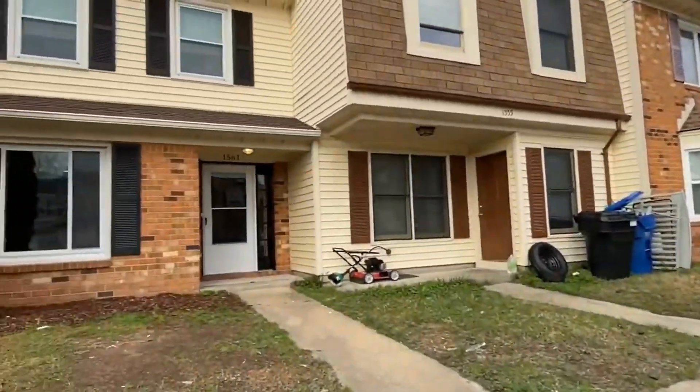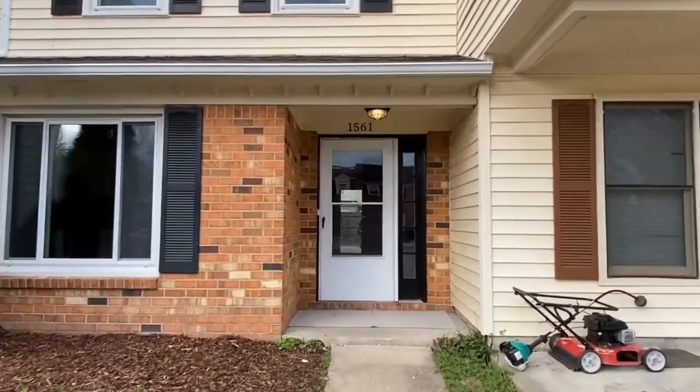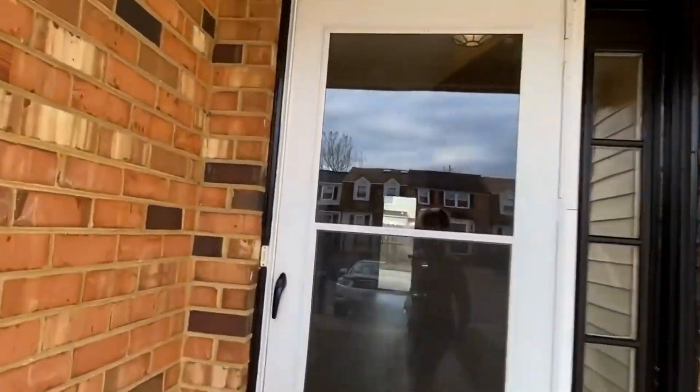This is a two-bedroom, two-and-a-half bath, double master suite townhouse. It's all been redone and it is really pretty.